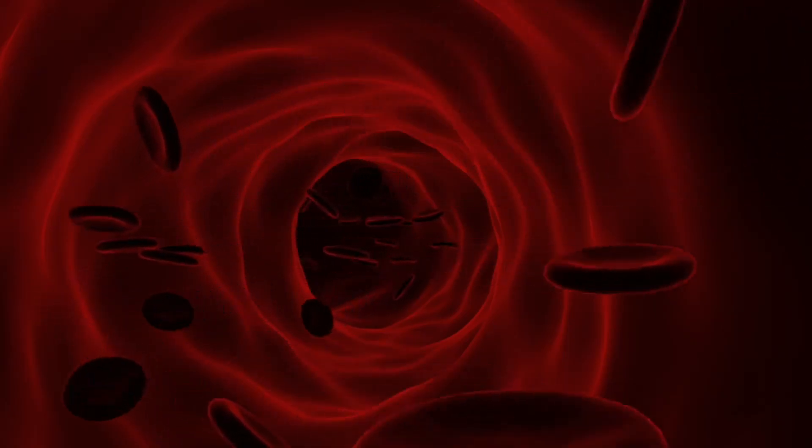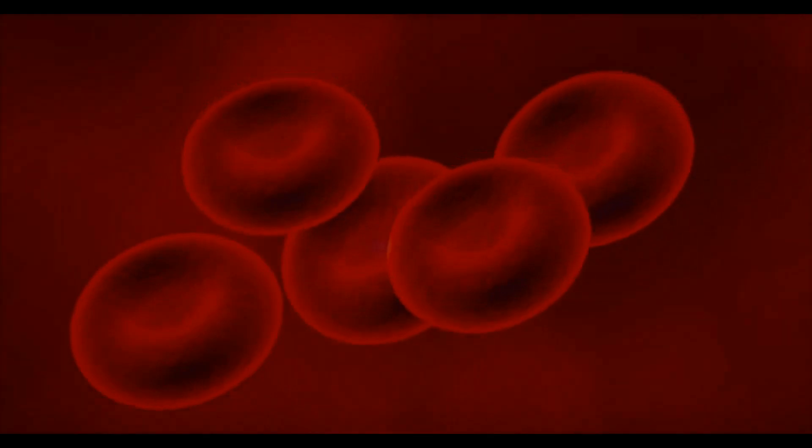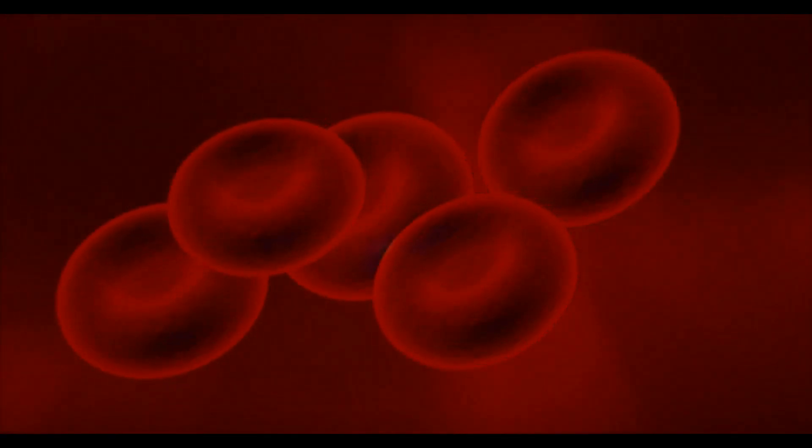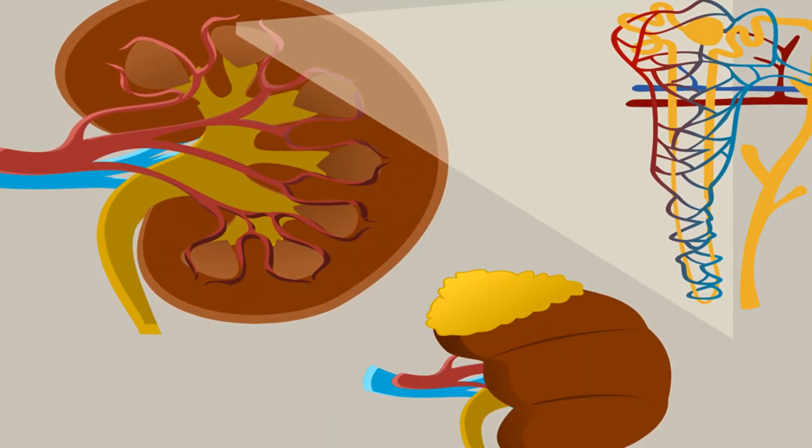Typically, the kidneys produce urine through a filtration process. As blood circulates through the glomerular capillaries at elevated pressure, the thin walls of each glomerulus allow water, salts, sugar, urea, and other nitrogenous wastes like creatinine and uric acid to exit the bloodstream. These filtered substances then accumulate within the Bowman's capsule, which encircles each glomerulus. The glomeruli's walls prevent larger elements, such as plasma proteins, platelets, and blood cells, from entering the Bowman's capsule, so these components stay in the blood and are generally absent from urine.